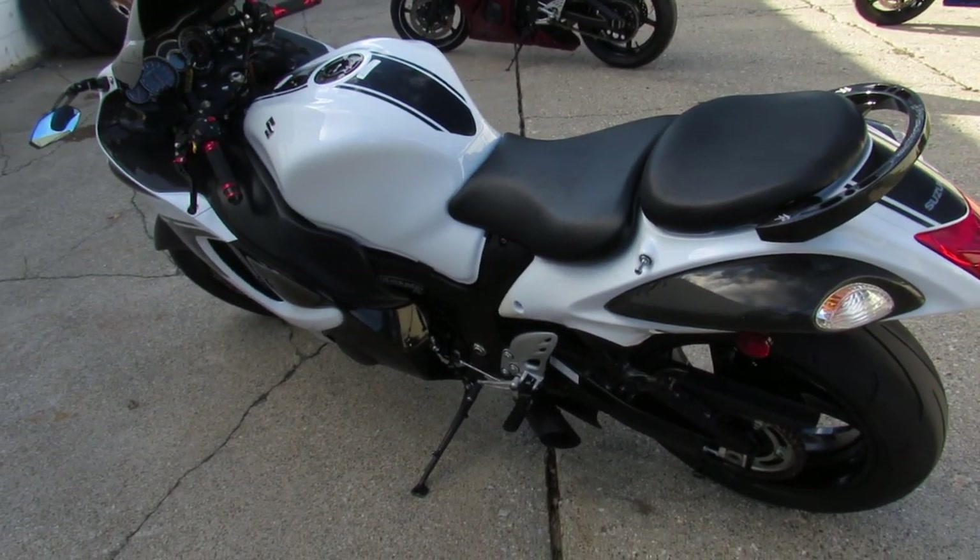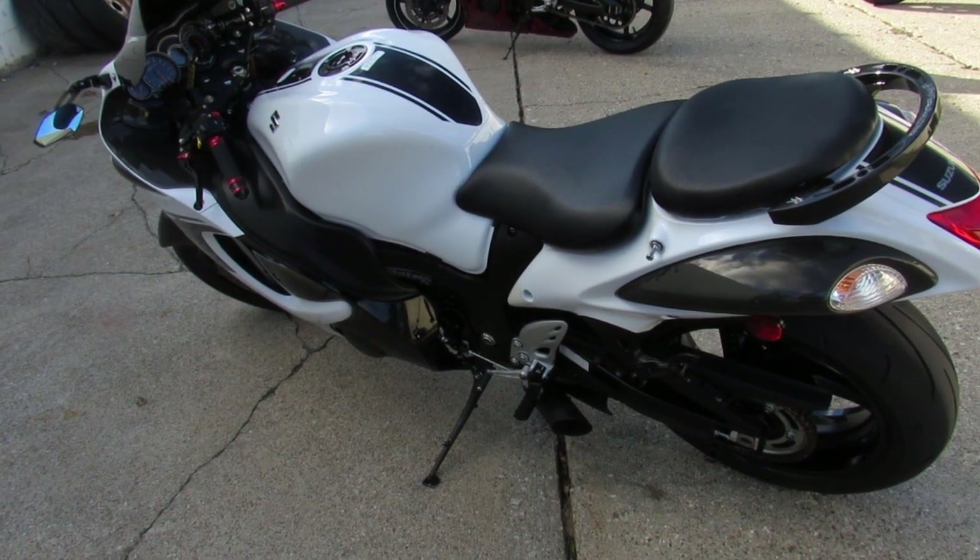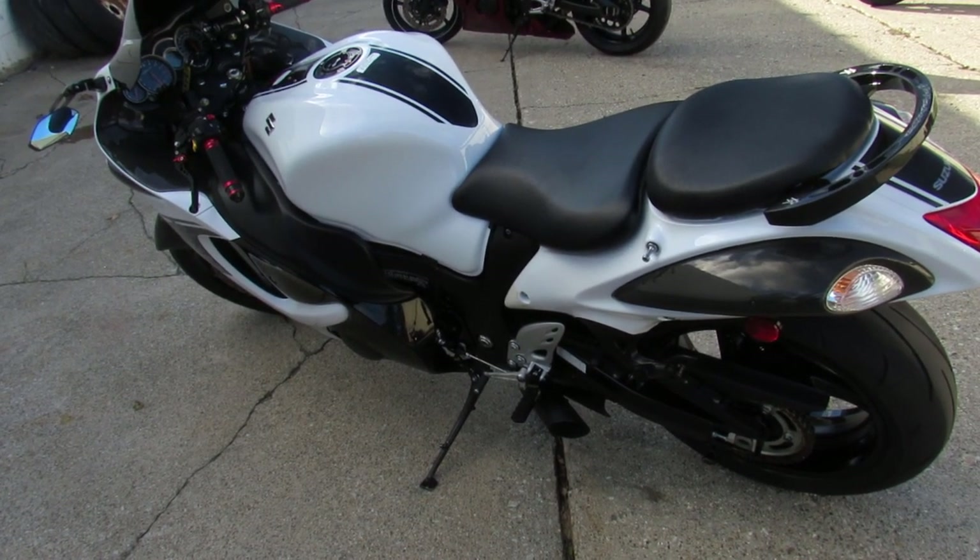Super clean used Busa, you can own it. Give us a call, we'll get it done — 810-648-9500.